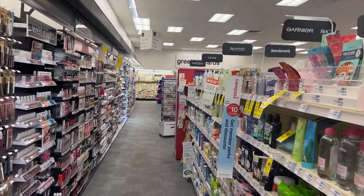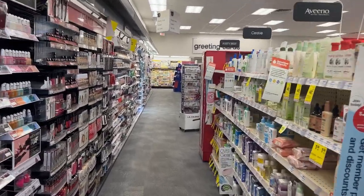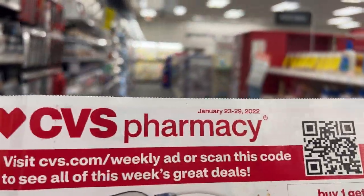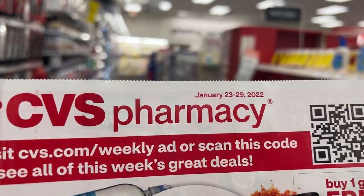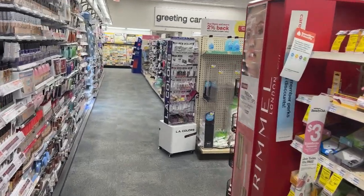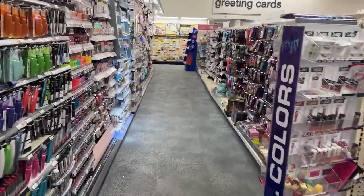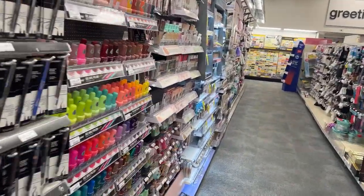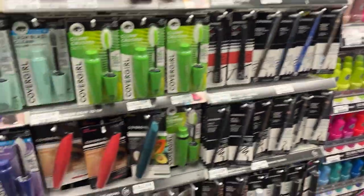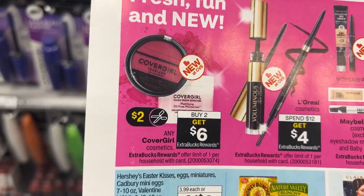Hey y'all, it's T and welcome back to T Time. In this video we'll be going into CVS to do the deals for the week of January 23rd through January 29th. I am a little excited about this haul that I'm about to put together — some things popped up and some things came together once I got into the store, so I'm going to jump right into my very first deal.